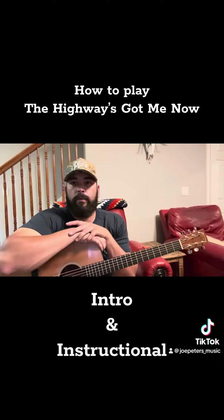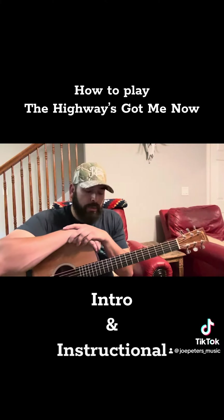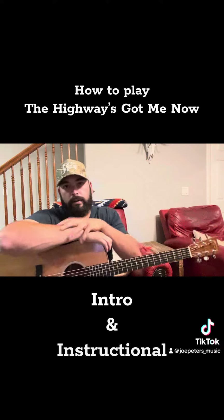Essentially that's the intro. If we're out playing full band shows, we'll play that a couple times depending on what the moment we're trying to create with the show is.